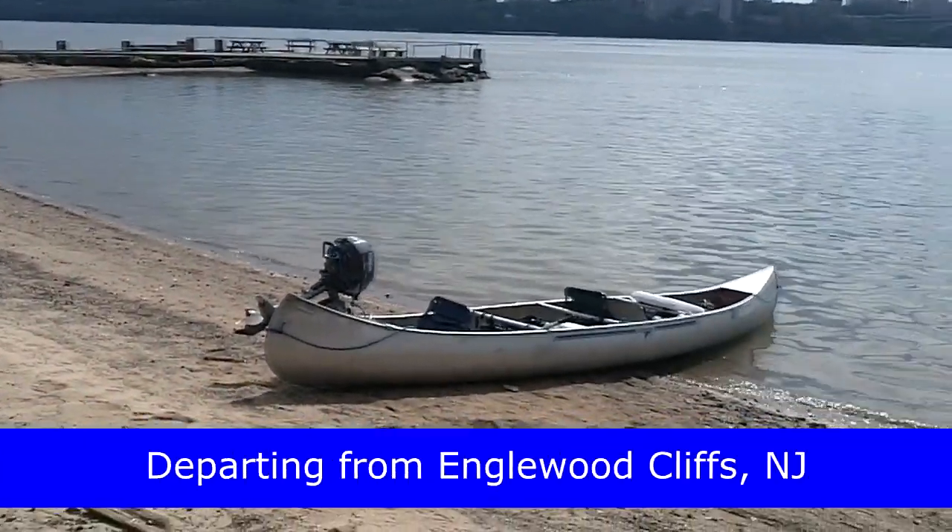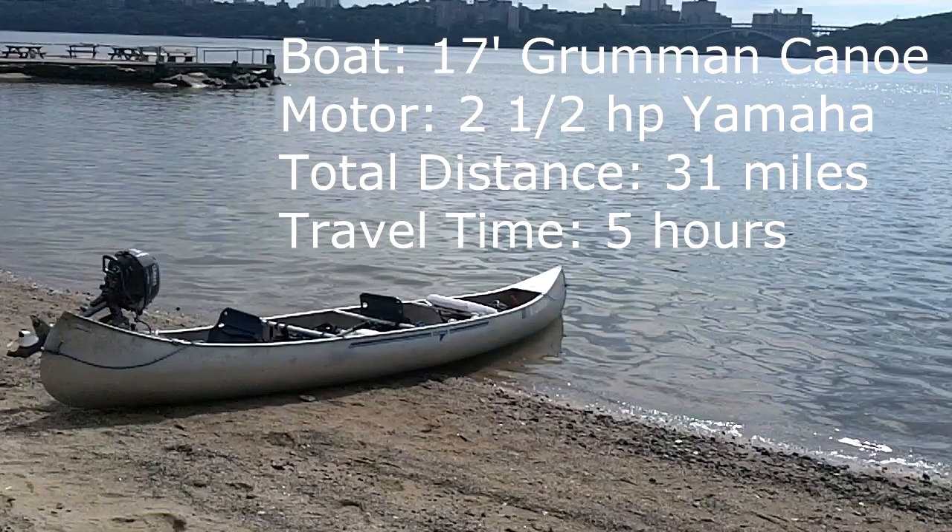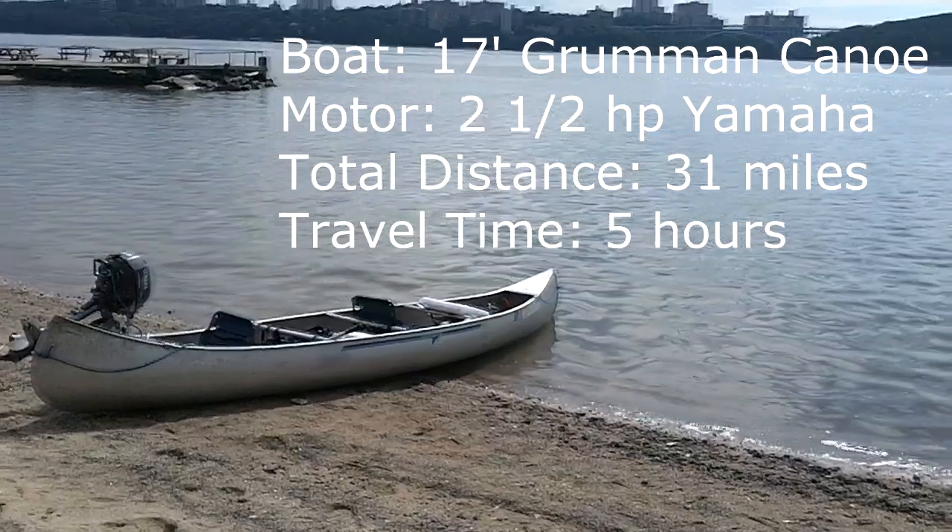Here's our boat all set up and ready to go. We had a 17-foot Grumman aluminum canoe and a two-and-a-half horsepower Yamaha engine. The total distance traveled was 31 miles. The time on the water traveling was five hours.